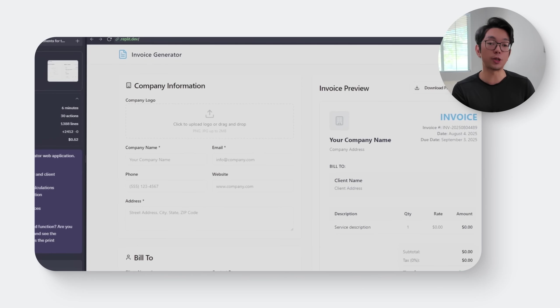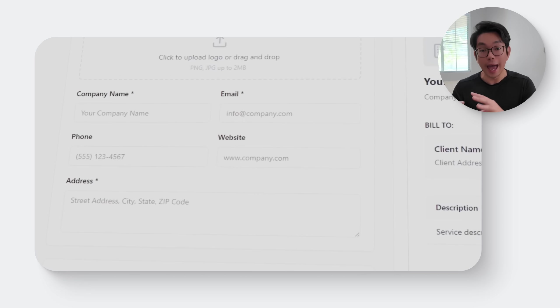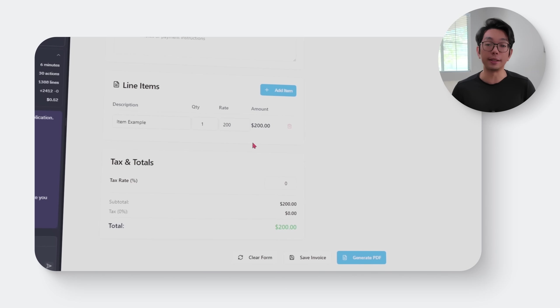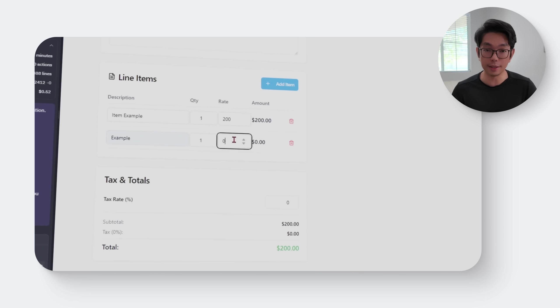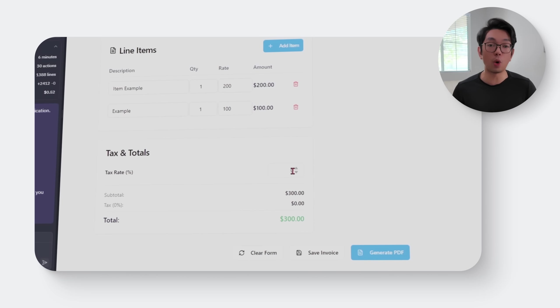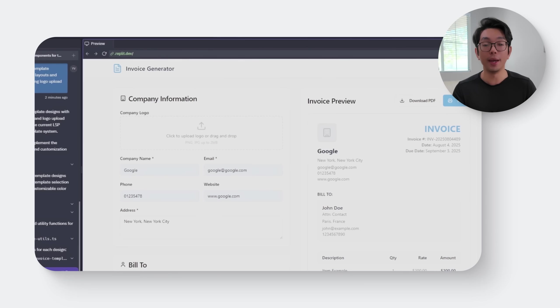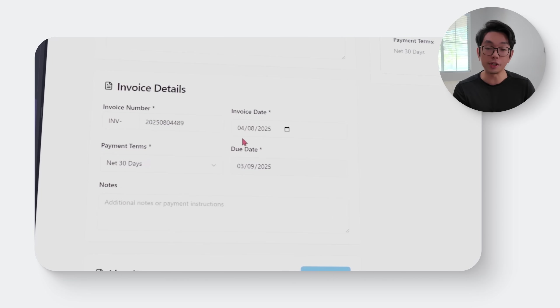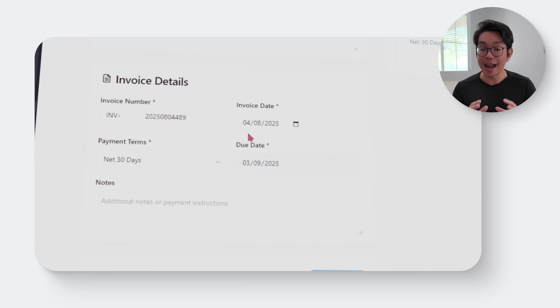With those expectations set, let's continue building the website. This builds out the main skeleton of the app. We have a clean layout with space for your company logo, editable fields for business and client information, and a dynamic table where you can enter line items like name, description, quantity, and rate. As you type, the app handles the math automatically, updating the subtotal, tax percentage, and grand total all in real time. It also takes care of unique invoice numbers, customizable payment terms, and an easy date selector for setting the due date. Everything is structured and ready for real use straight away.